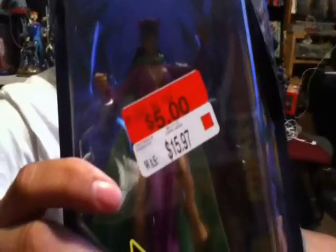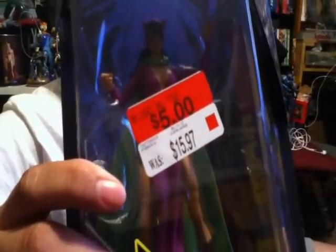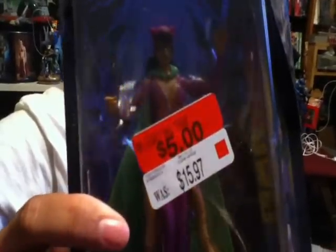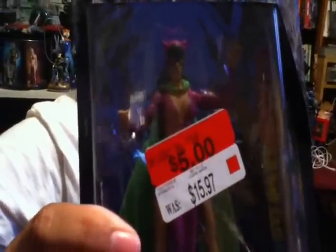Two PS1 games for a dollar. I guess the best finds I got today were basically at Walmart. Got this Catwoman Batman Legacy figure for about five bucks, which is a really good deal. She was the last one I tried to find, but no luck on finding another Batman.